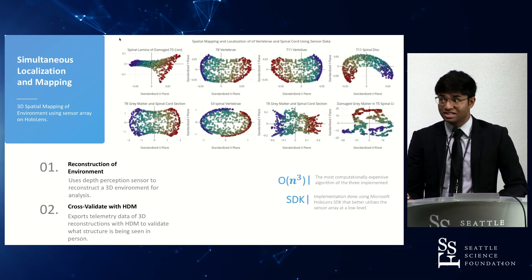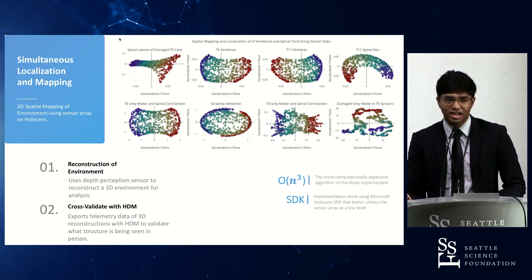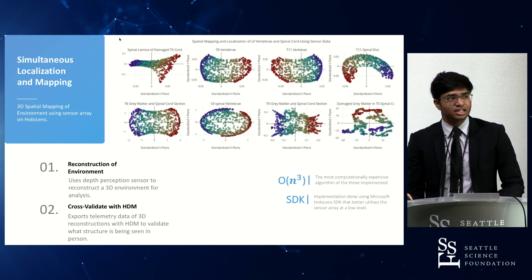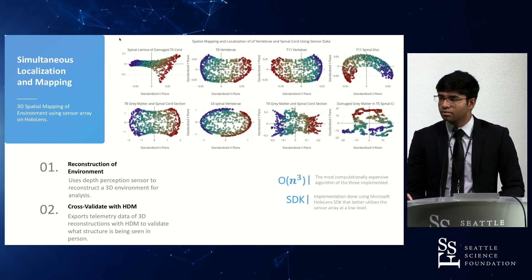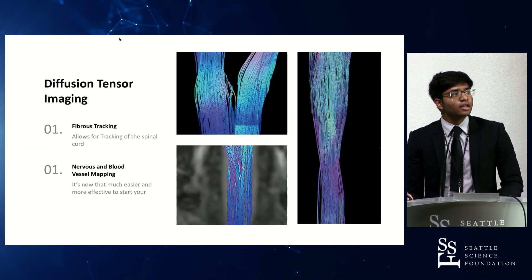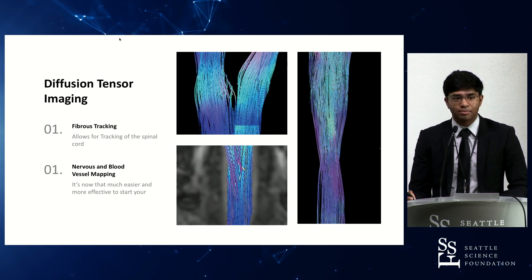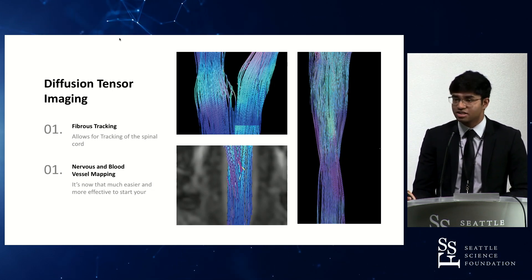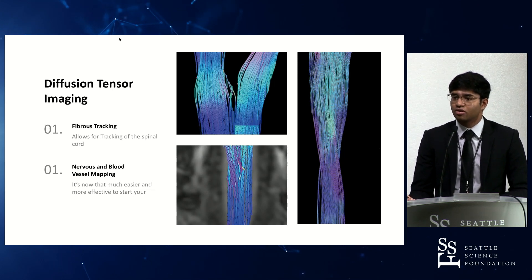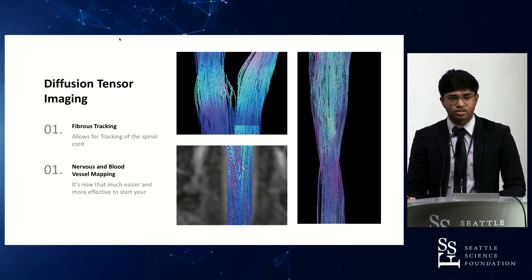This is the most computationally expensive of all the models at O(N³) runtime. While the latency is relatively high, it still works better than certain systems available on the market right now. For blood vessel mapping and networks, I used diffusion tensor imaging and tractography to map the spinal cord, ensuring there wouldn't be any vertebral or lateral breaches or adverse outcomes from screw placement.